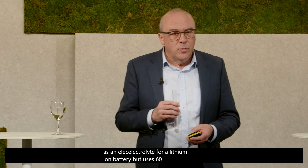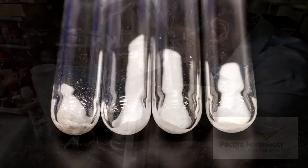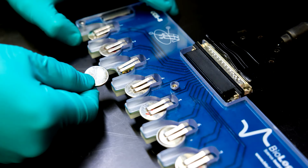We have been partnering with the Pacific Northwest National Laboratory in the United States to synthesize this material and to turn it into test batteries. Here you see one of our collaborators building one of these batteries, and here you see some of the batteries under test.